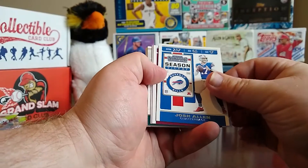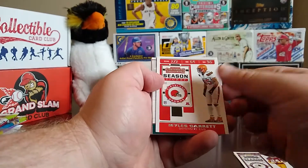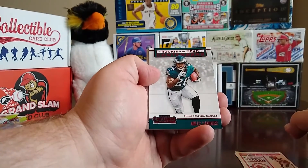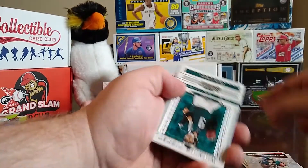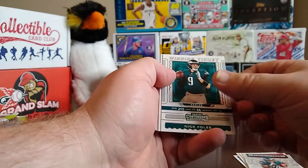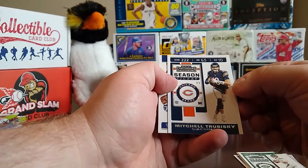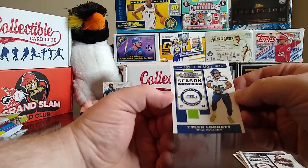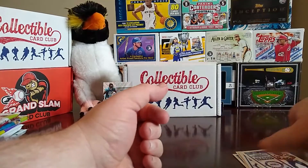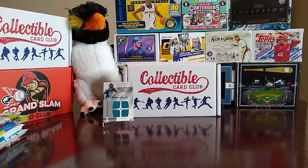From 2019 Panini Contenders: Josh Allen, Josh Norman, Myles Garrett, a Rookie of the Year Contenders card of Miles Sanders, a Winning Ticket of Nick Foles, Sam Darnold, Mitchell Trubisky, and a Tyler Lockett. Then we move to the 2011 Panini Threads pack.